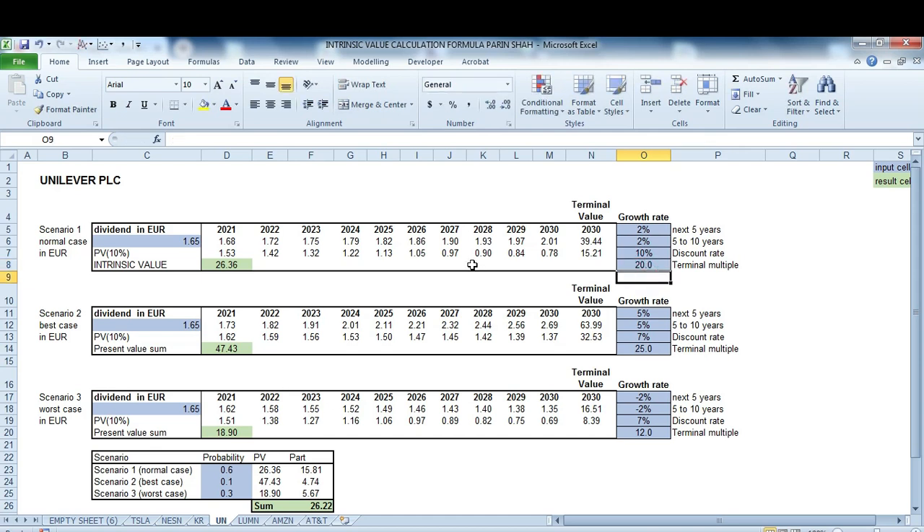Depending on how well you know the business and your certainty in it, that's how you derive the growth rate and assumptions for the business — whether to use earnings, cash flow, or dividend as the real value creation metric. In this case I decided it is just the dividend, as they don't create more value for shareholders. For the terminal rate in a normal case scenario I assume 20x. The stock value would be $26, which is much lower than the current value.